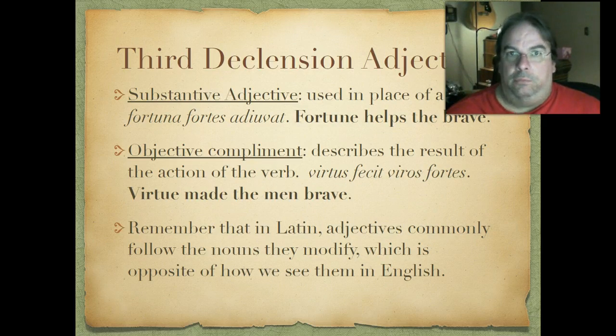Remember that in Latin, adjective placement is almost the reverse of English. If you've taken Spanish, you're used to this — adjectives follow the nouns they modify most of the time. Latin has no set word order, so you never know exactly what you'll get, but usually you'll see adjectives following the nouns they modify. In English we say 'the brave man,' but in Latin, just like Spanish, 'man' comes first and then 'brave' follows.